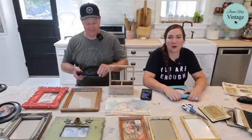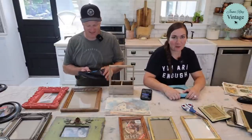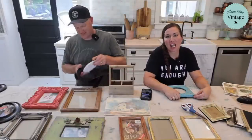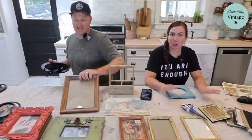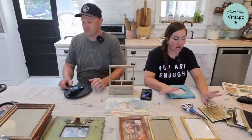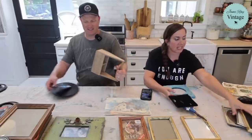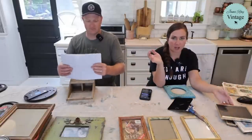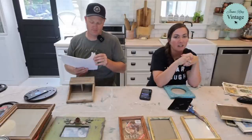Hey guys, welcome to our random Friday afternoon live — it's a paper release! We have a JRV paper release with 11 new papers that can be used for home decor to elevate your home and make it look even better: some fine art, some fun decoupage. We're going to show you all of the new release as well as do some thrift flips — actually yard sale flips. I found these frames for between 25 cents and a dollar this morning on my way back from the chiropractor.